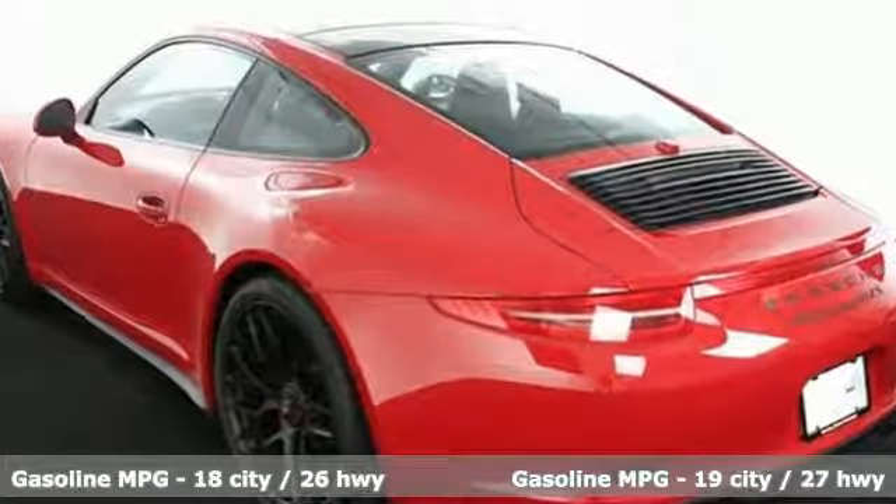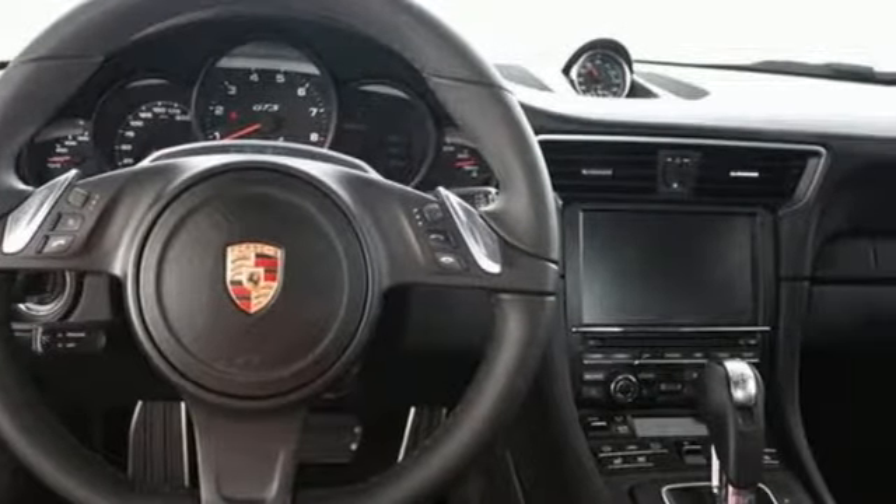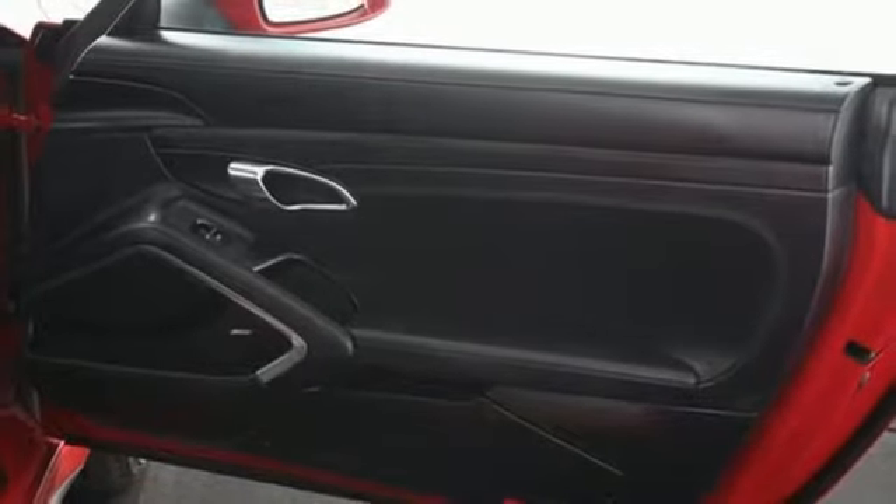Slide into the leather upholstery of the power front seats and take in a cockpit thoughtfully built with not just sporty fun in mind, but daily use as well.